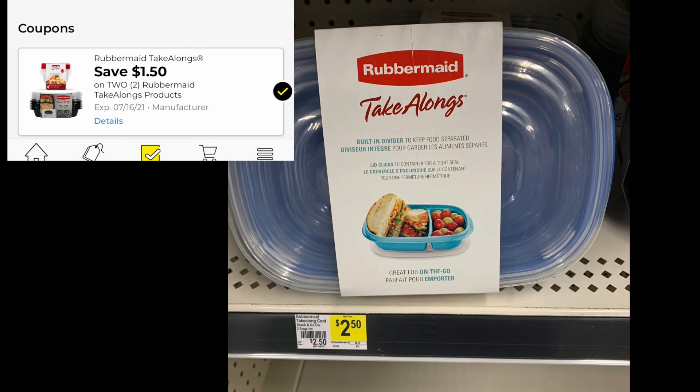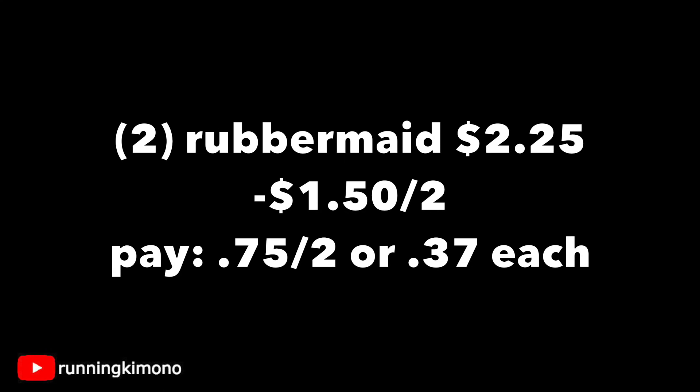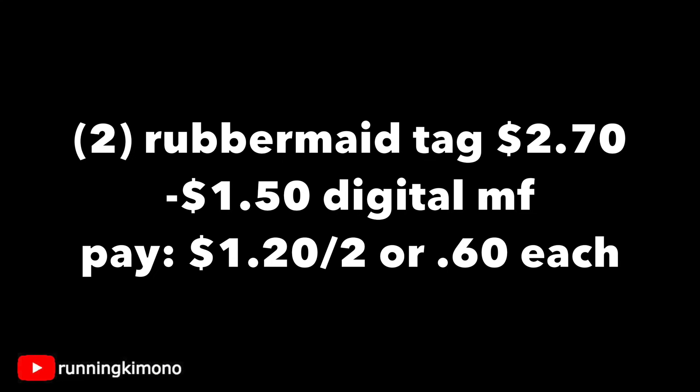This was a 40% POG item — of course the store didn't have stickers. But we have the $1.50 digital coupon and I believe you can still load it. It's for these take-alongs. Grabbing two of them, that's $2.25. Subtracting the $1.50 digital coupon, you're paying $0.75 for two, or $0.37 each — a really great price point. If the Snackers are more your speed, they're $2.70 for two on Friday. Subtracting the $1.50 digital, you're left paying $1.20 for two, shaking out to $0.60 each. They're called Tagalongs by Rubbermaid — a new product at a very good price point.